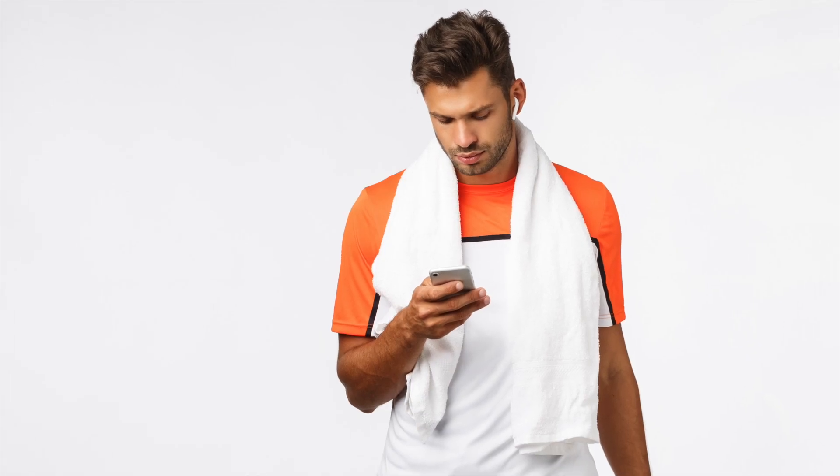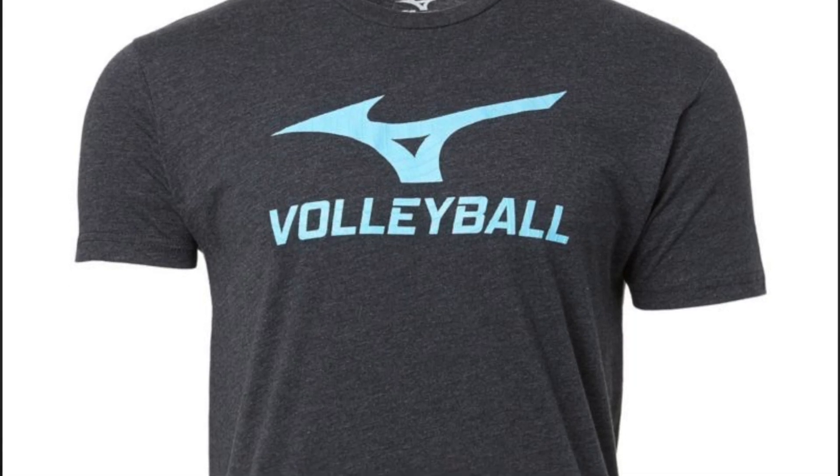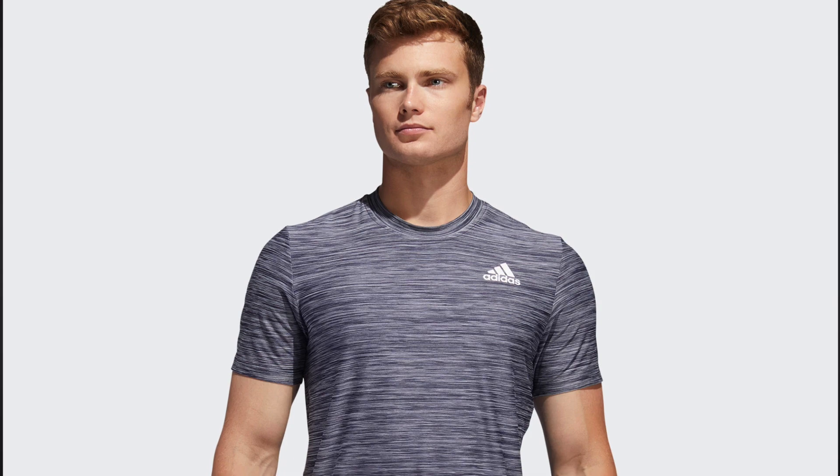Starting from the top: every volleyball player plays mostly in a shirt or jersey, but in the vast majority of cases the club will provide the jersey and you don't have to pay for it. If it's cold in the hall, you might wear a hoodie, but you won't feel comfortable playing in one. So we play in a shirt that should be lightweight with short or long sleeves to keep our shoulders warm. The volleyball shirt should also be long enough that your back doesn't show when blocking or attacking. Many companies make shirts for volleyball, but you can actually use any sports shirt — a running shirt or a fitness shirt.